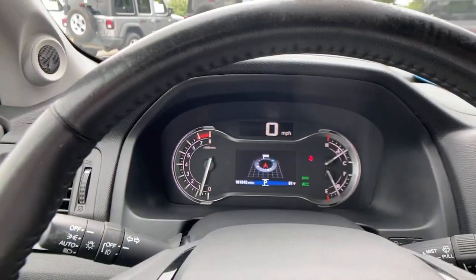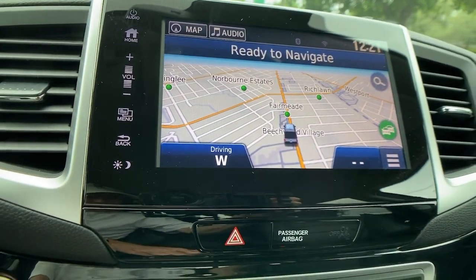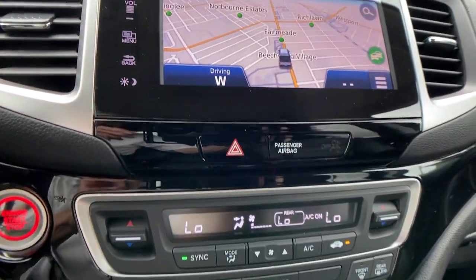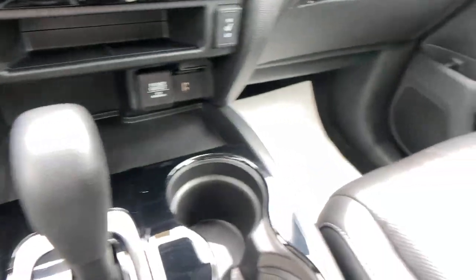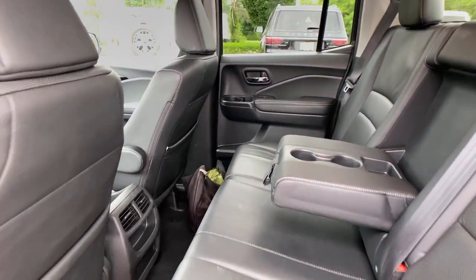These are just some of the great options this vehicle comes with: navigation system, sun and moonroof, keyless entry, power passenger seat, fog lamps, aluminum wheels, heated front seats, electronic stability control, dual zone AC, and blind spot monitor.